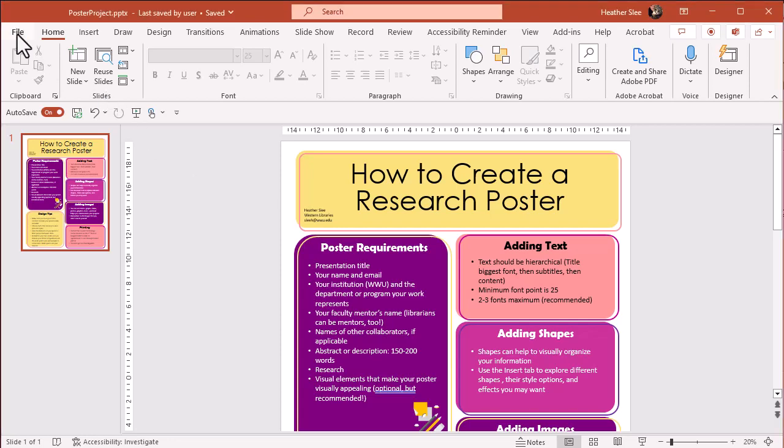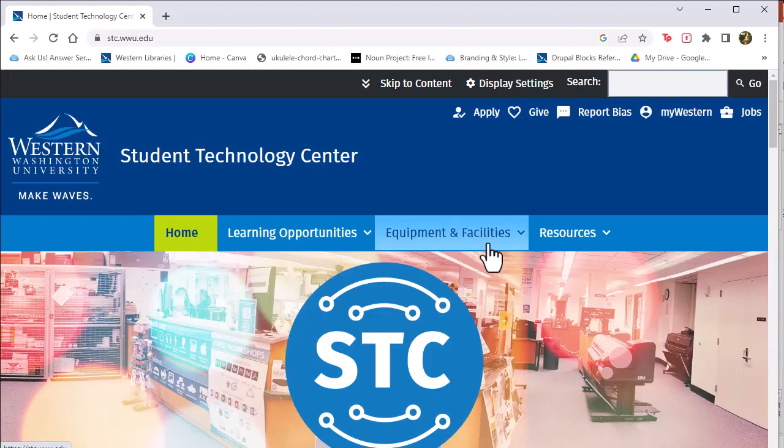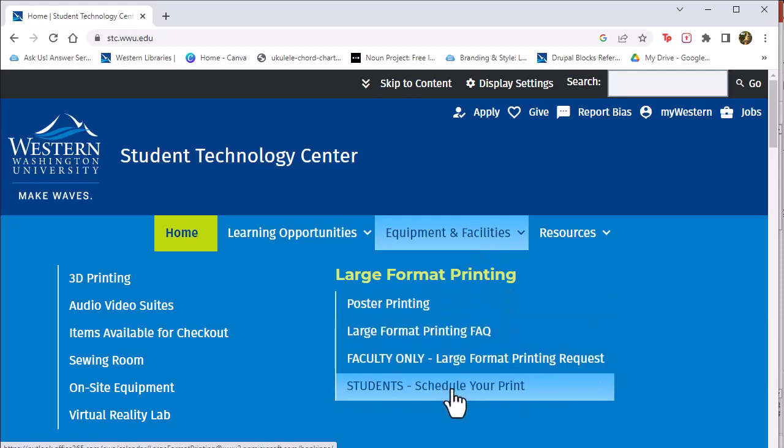When you're happy with your poster, save it as a PDF and make an appointment with the Student Technology Center. They've got a large-sized printer that can print your poster, and every Western student gets one free big print.